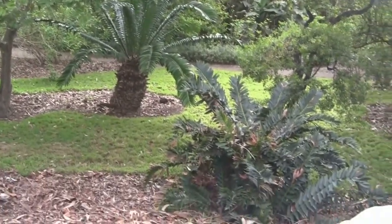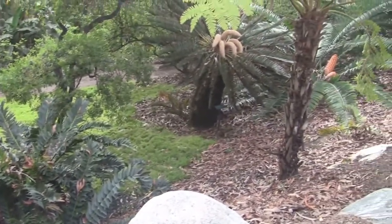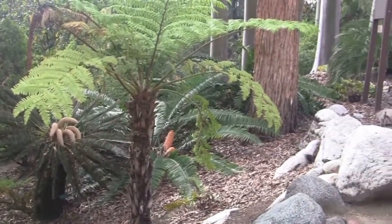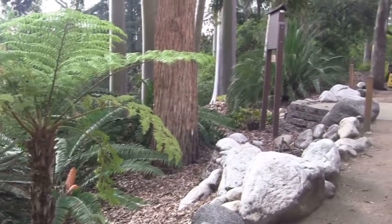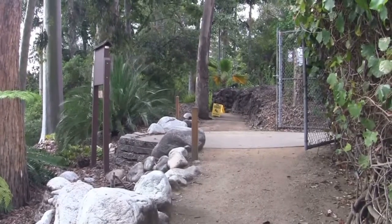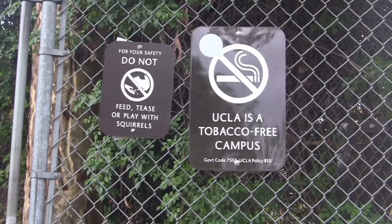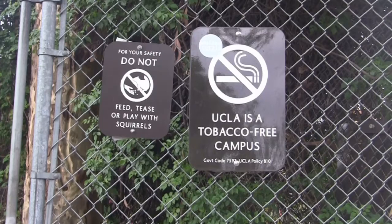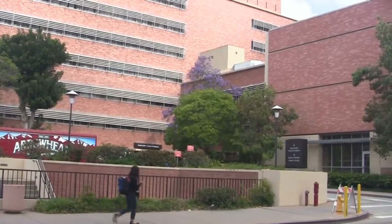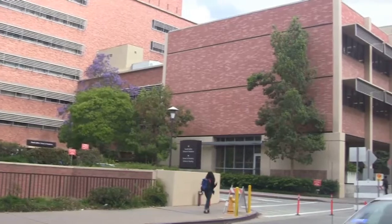It's a small but very nice garden of cycads here at Mildred Mathias Botanical Gardens at UCLA. The gardens are directly across from the School of Medicine, School of Dentistry, and School of Nursing here at UCLA.